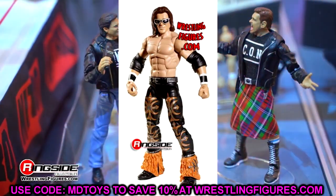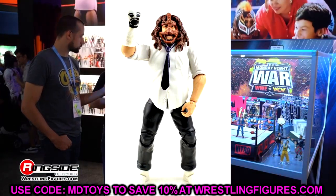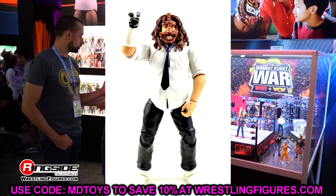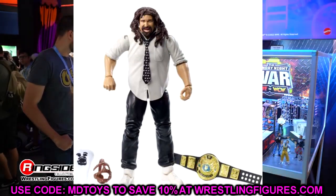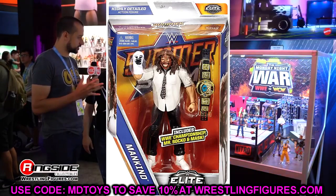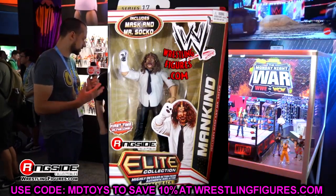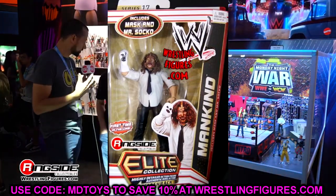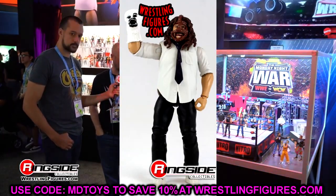The next figure is Elite 17 Mankind — a figure I've never even owned. I've also never owned the Elite Summer Slam Mankind, which is my favorite era of Mankind. I think I saw the Summer Slam Elite Mankind once when that wave hit, at the Toys R Us across the street from my college.